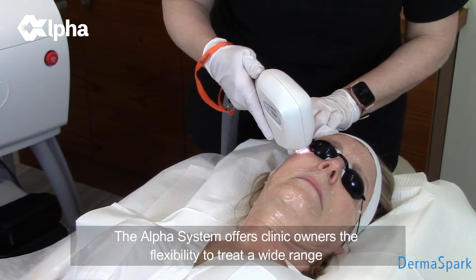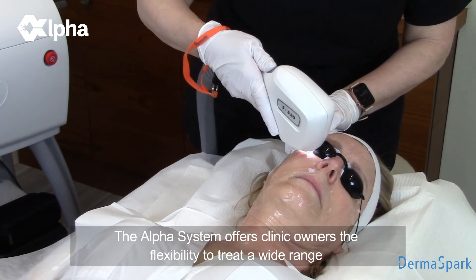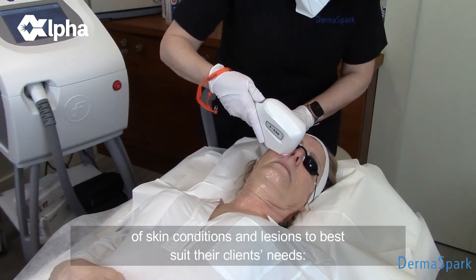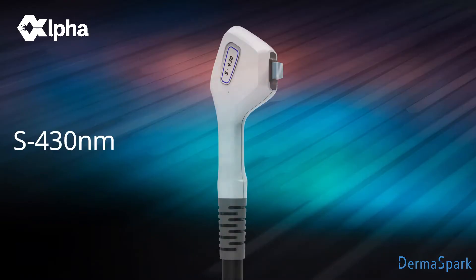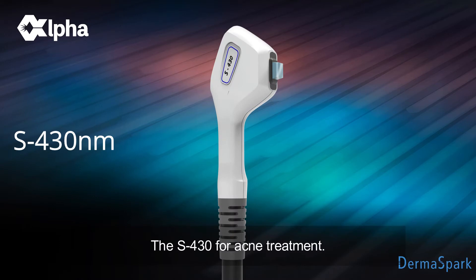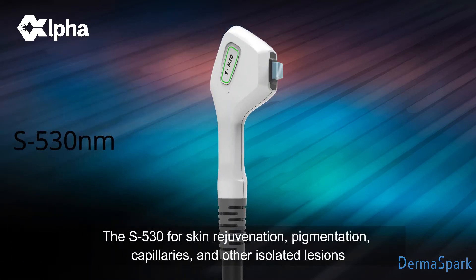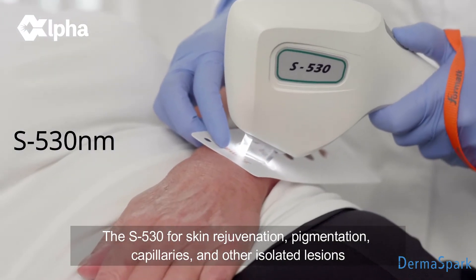The Alpha System offers clinic owners the flexibility to treat a wide range of skin conditions and lesions to best suit their clients' needs. The S430 for acne treatment. The S530 for skin rejuvenation, pigmentation, capillaries, and other isolated lesions.